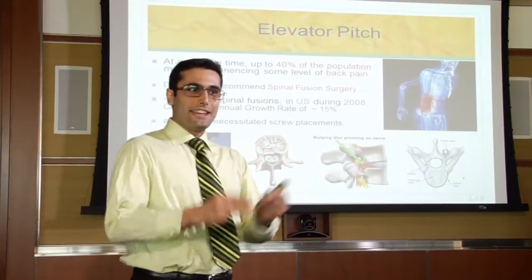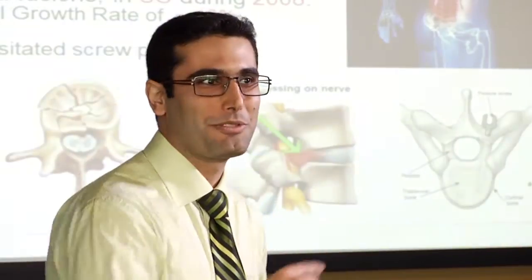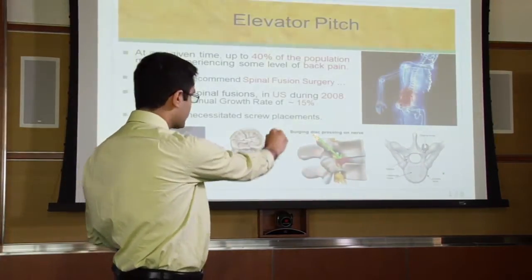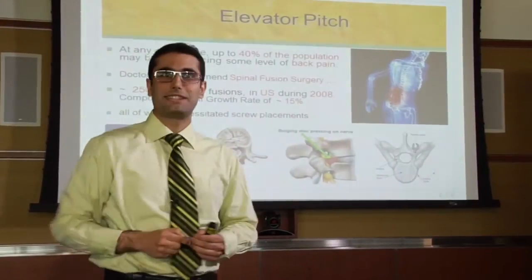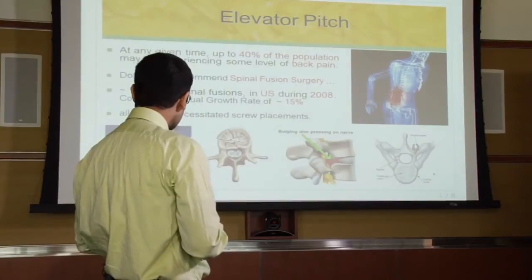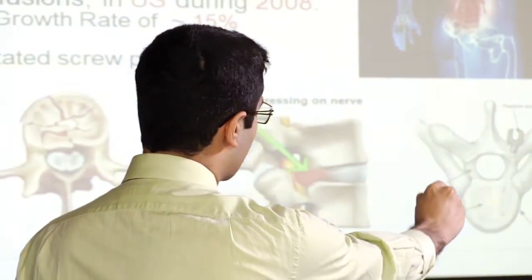It is estimated that at any given point in time, up to 40% of the population may be experiencing some level of back pain. A doctor may recommend spinal fusion surgery for conditions such as spinal deformity, fractured vertebrae, or a bulging or herniated disc compressing the exiting spinal nerves. According to the American Academy of Orthopedic Surgeons, almost a quarter million spinal fusion surgeries were performed in 2008 in the United States alone, and we can estimate that this number should be doubled by now — almost half a million only in the States. All of these surgeries necessitate the insertion of screw implants called pedicle screws.